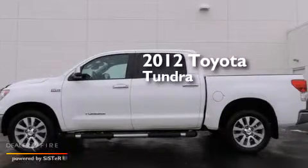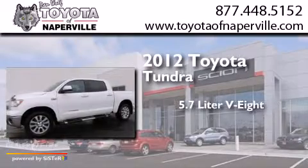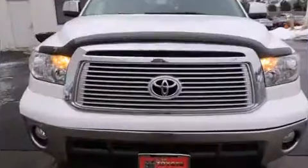This is a certified pre-owned 2012 Toyota Tundra. It has a 5.7 liter 8-cylinder engine, a 6-speed automatic transmission, and the added capability of 4-wheel drive.